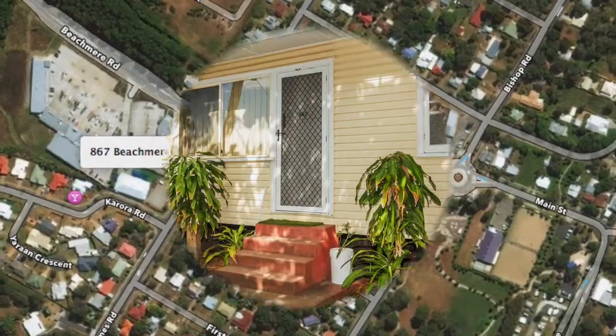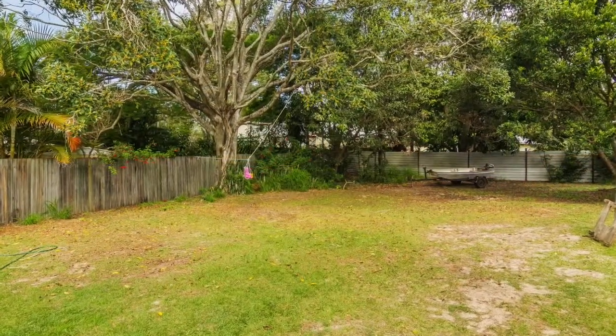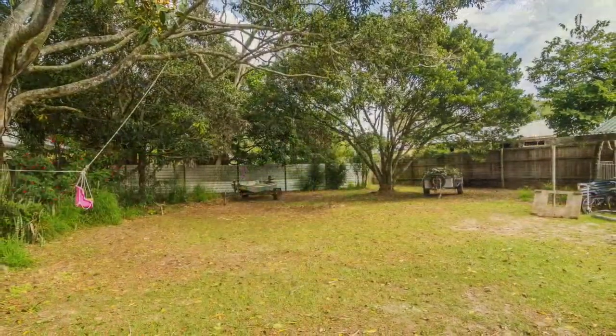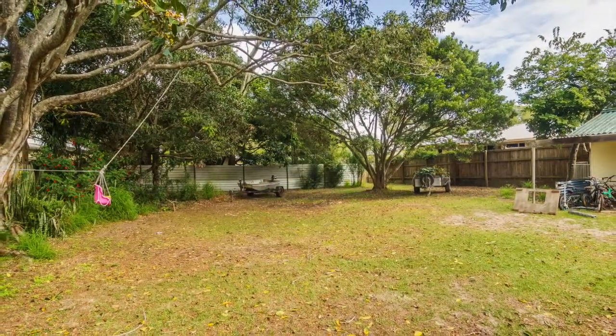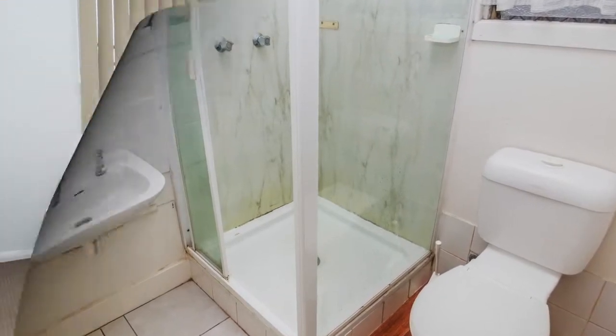Whether you're a first home buyer or an investor looking to add to their portfolio, this two-bedroom house on a 1,012 square metre block is just 300 metres from the beach and the shopping centre. The property would also be ideal for a family as a beach house, so the choices are endless for potential buyers.